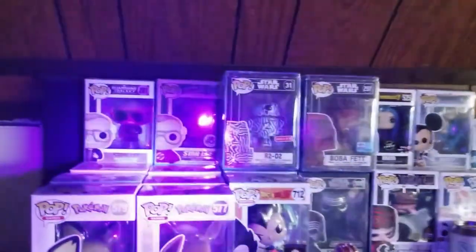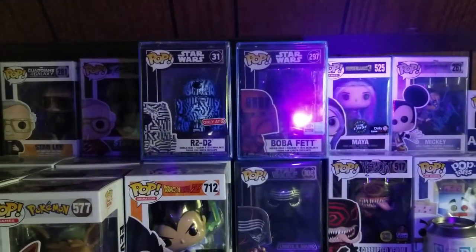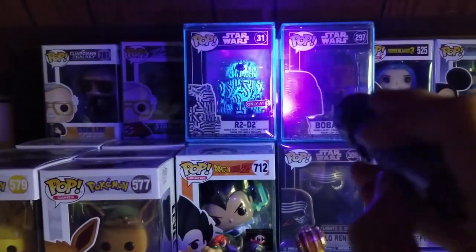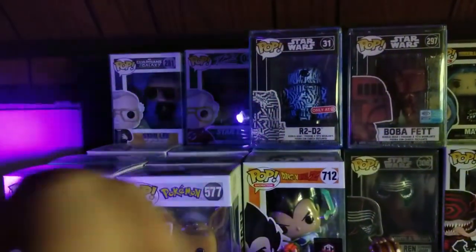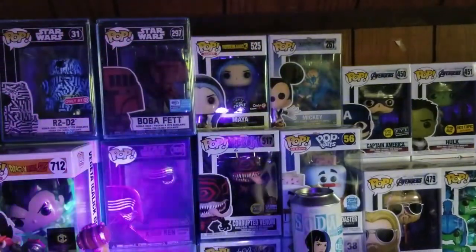Yeah, we can test it — oh hell yeah, that is awesome! I have no idea where I'm gonna put her. I'm probably gonna put her either in front of Maya or move stuff around to where my Star Wars ones go, in front of Stan — even though I don't want to block him. I've obviously got a lot of rearranging to do.